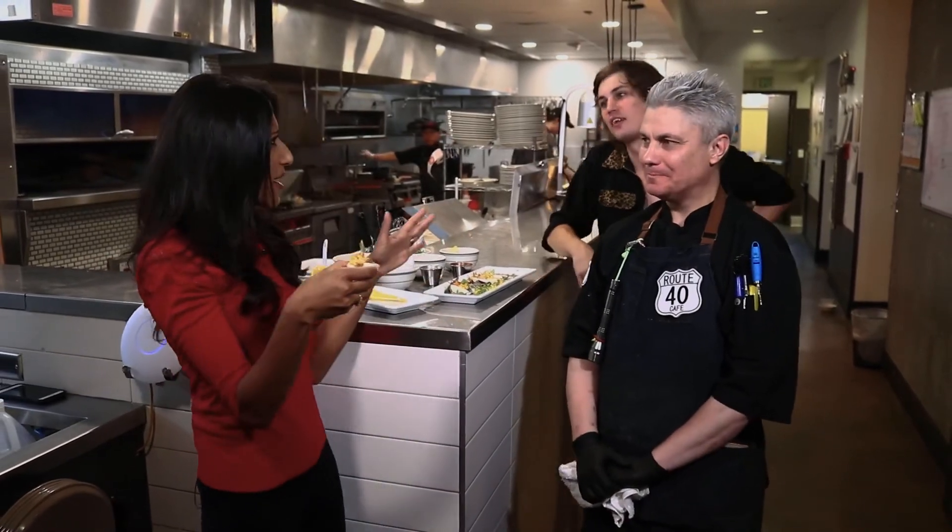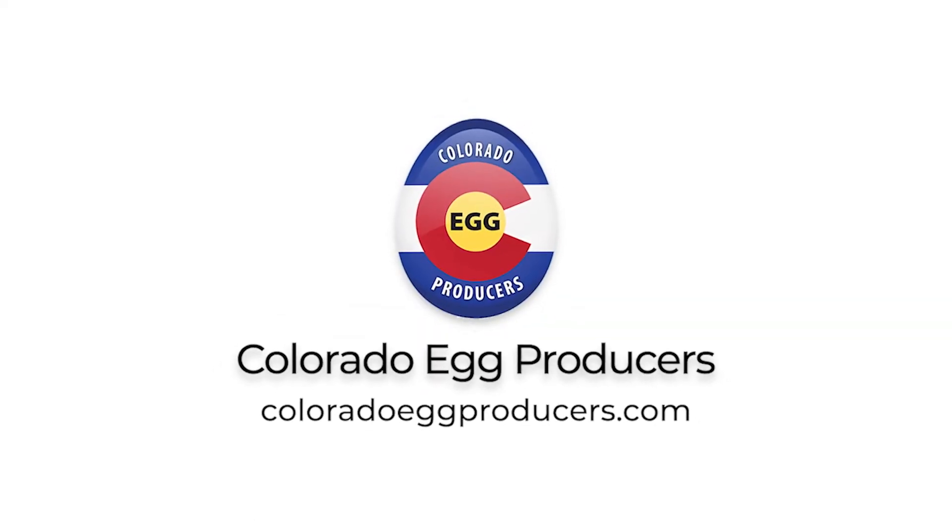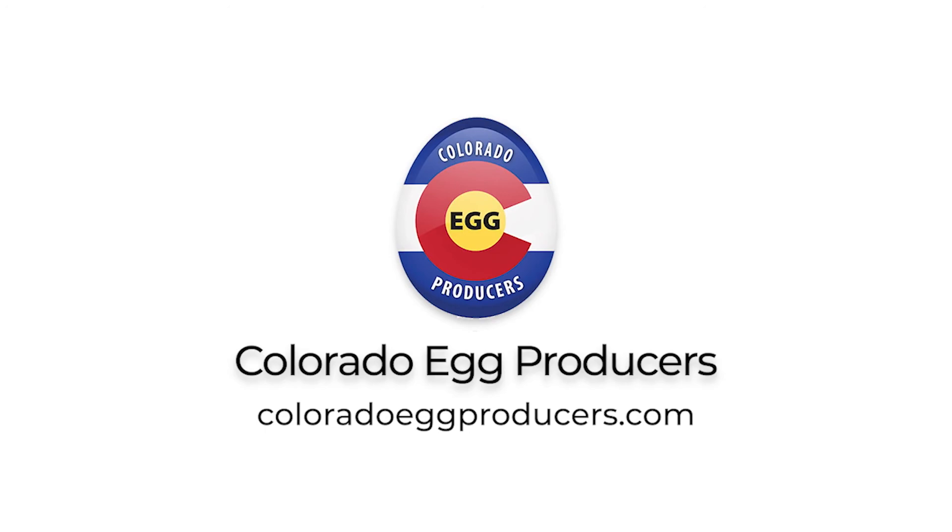If you are egg fans like all of us, go to our website coloradoeggproducers.com. It's amazing.